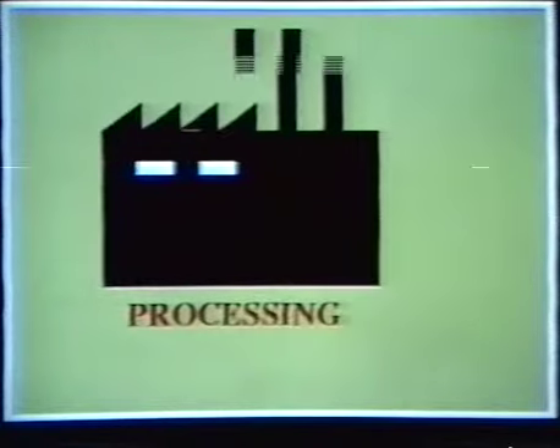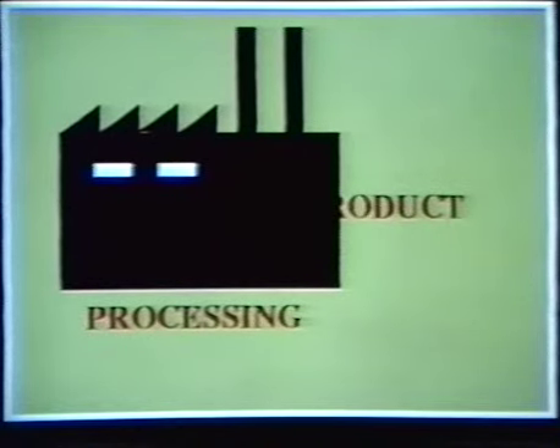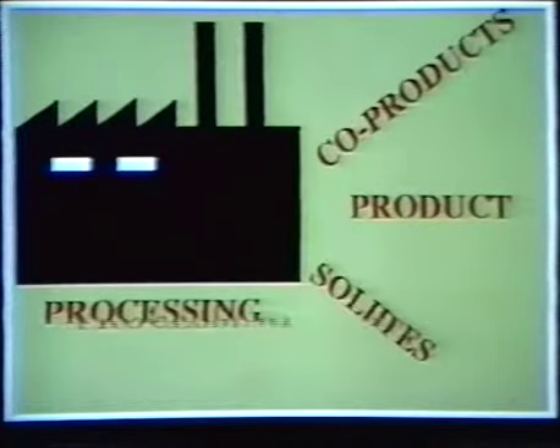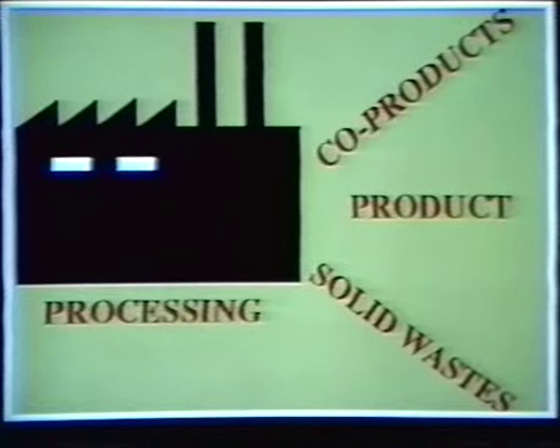Following processing of feedstock, you get your main product. In the coke ovens, after starting with coal, you get coke as your main product. You can also get other materials on the side. If a material can be directly reused as a product or a feedstock itself, it is called a coke product. In the coke ovens, this would include something like ammonia sulfate or cleaned coke oven gas. If a material can't be directly reused without first being recycled or reprocessed in some way, it becomes a solid waste. In the coke ovens, this would include tar decanter sludge or coke oven gas condensate, among other things.